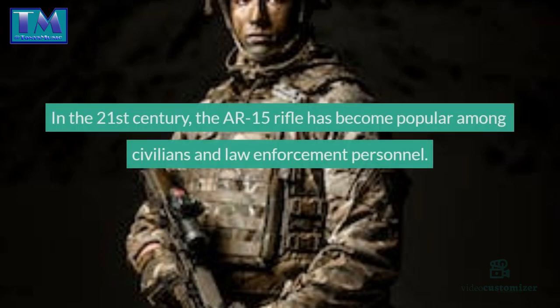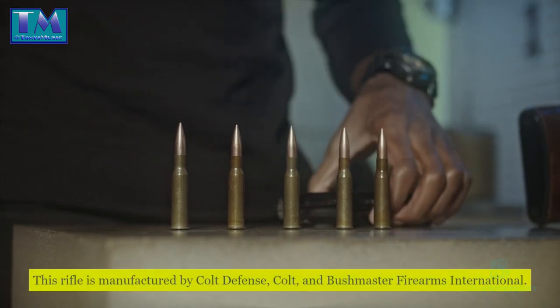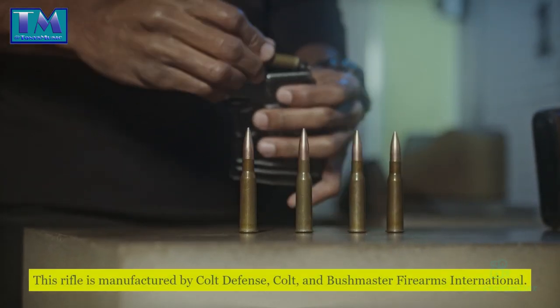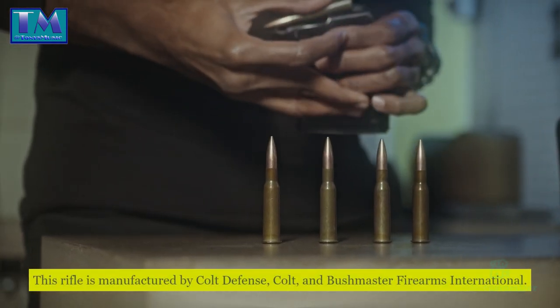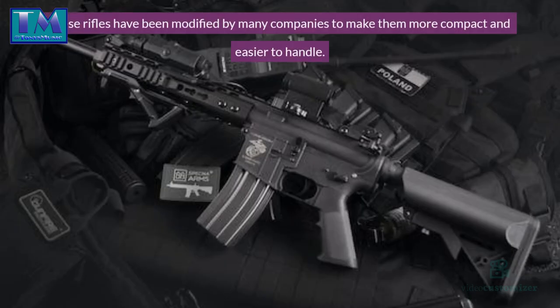In the 21st century, the AR-15 rifle has become popular among civilians and law enforcement personnel. This rifle is manufactured by Colt Defense, Colt, and Bushmaster Firearms International.